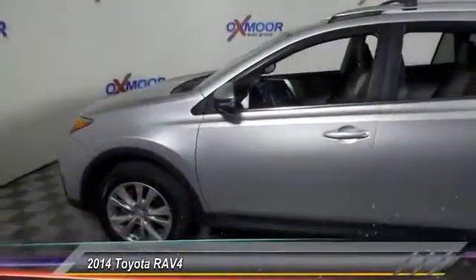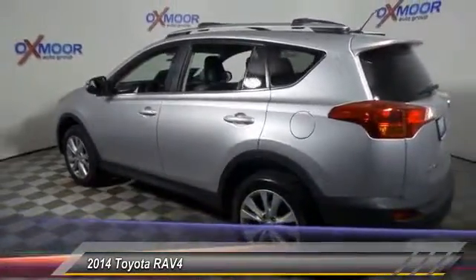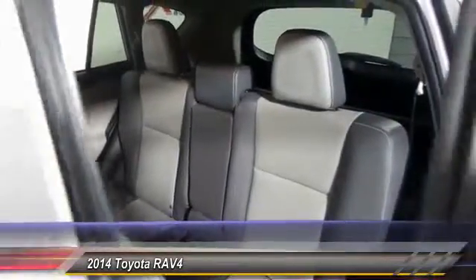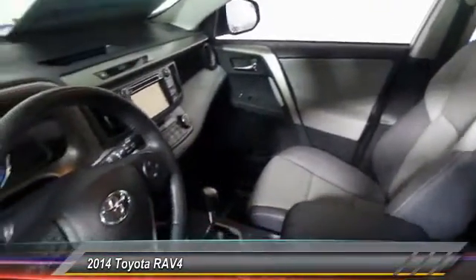The 2014 RAV4 is one of the most fuel-efficient SUVs in its class. Versatile and efficient, the RAV4 mixes the comfort and drivability of a sedan with the benefits of an SUV. This highly evolved, well-packaged crossover SUV lets you have it all and is priced below $30,000.